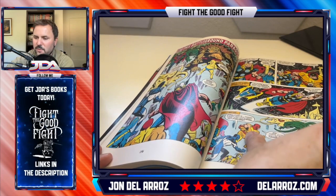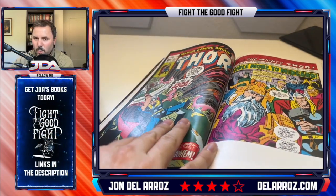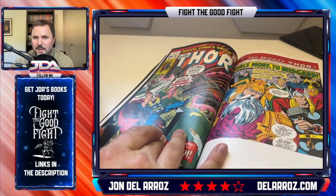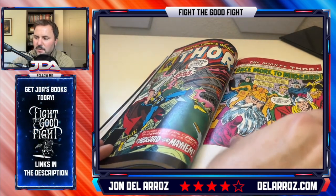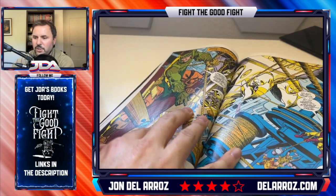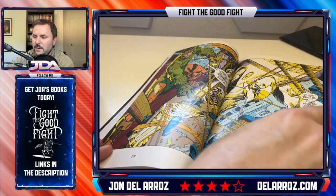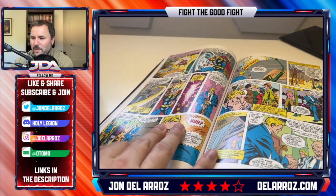Walt Simonson actually takes over the art duties, though this is not considered his run — Simonson wrote it himself later. Here he's doing the art while Len Wein writes the book. He does a very good job looking very similar to John Buscema. I actually like the art — it's a little more dynamic with Simonson than Buscema, and I know I might get some hate for that.